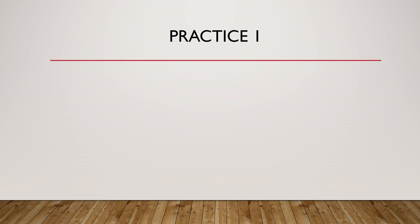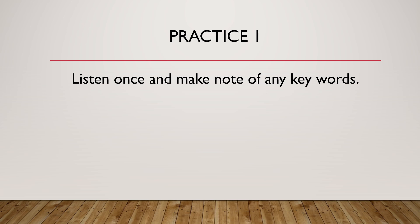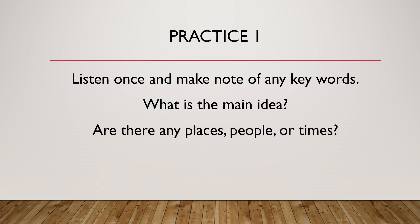Practice 1. Listen once and make note of any key words. What is the main idea? Are there any places, people, or times? What actions are happening? Please listen carefully.